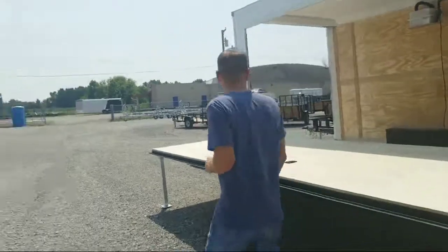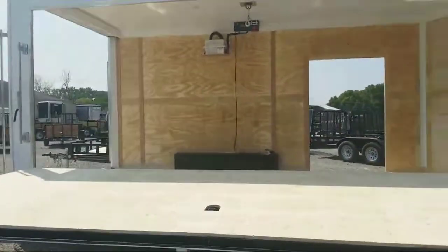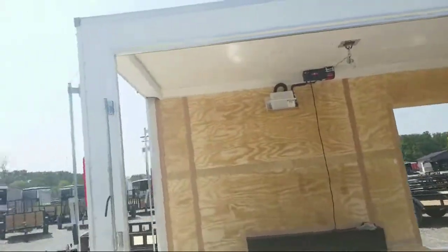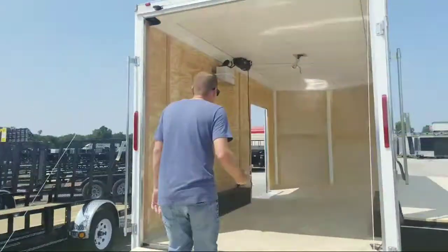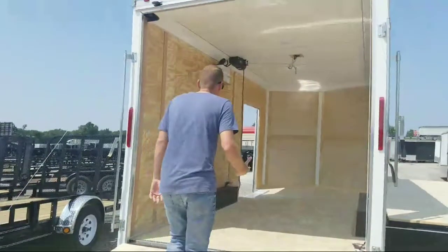You can see the aluminum support stands there. It has a winch inside — I'll show you how that works. It will have the rear ramp door on the back end here. Extra high, 2 foot tall. So again, portable stage trailer. It has a Bulldog winch right in there.